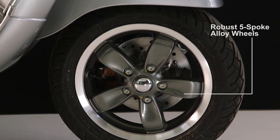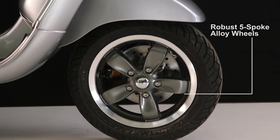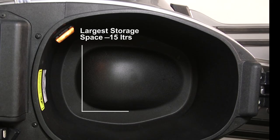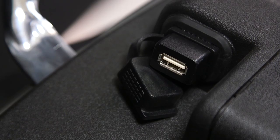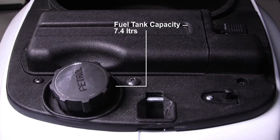Robust 5-spoke alloy wheels enhance riding comfort and provide more stability. The long wheelbase of Vespa VXL 150cc and ground clearance of 185mm is one of the best in its class. The utility box has the largest storage space of 15 litres along with a USB charger and a box light. A 7.4-litre fuel tank keeps you riding with fewer visits to the fuel station.